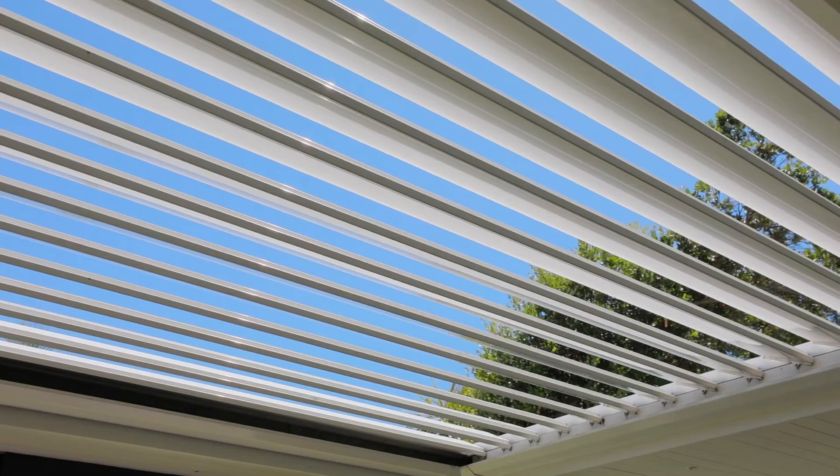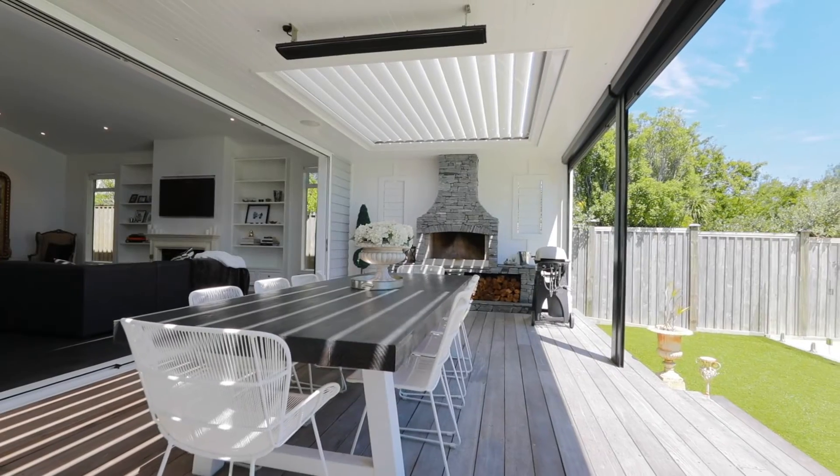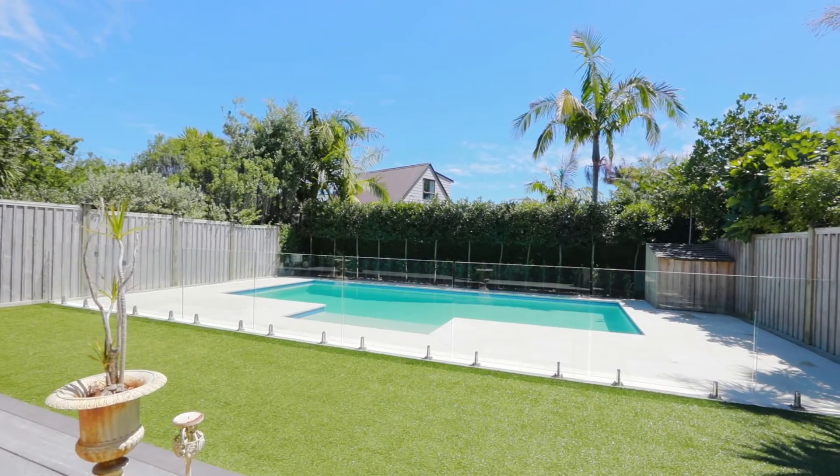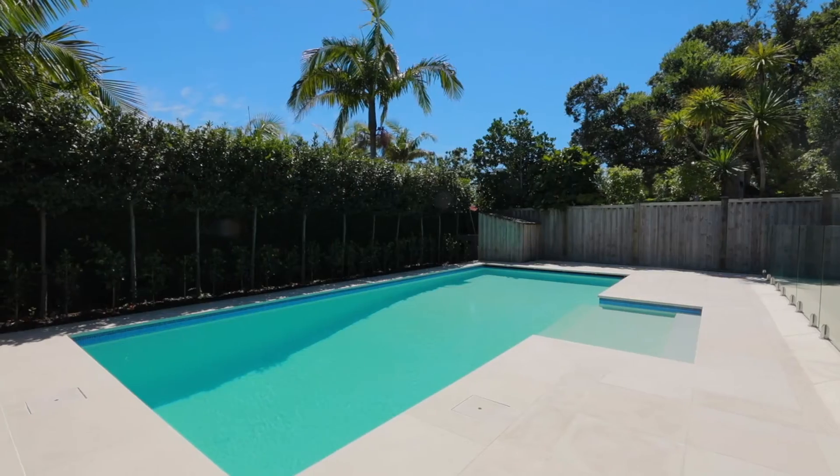Warm all year round thanks to the Louvotech roof and drop-down blinds as well as outdoor heating. Then there's a sun-drenched pool in this north-facing back garden, which is heated for all year round fun.